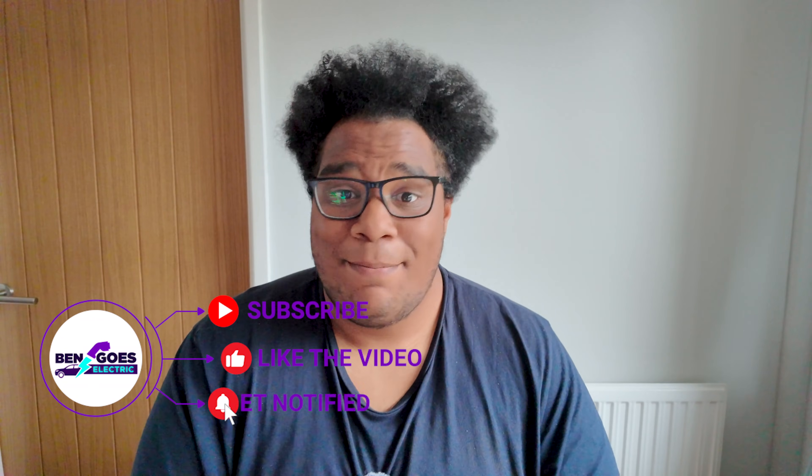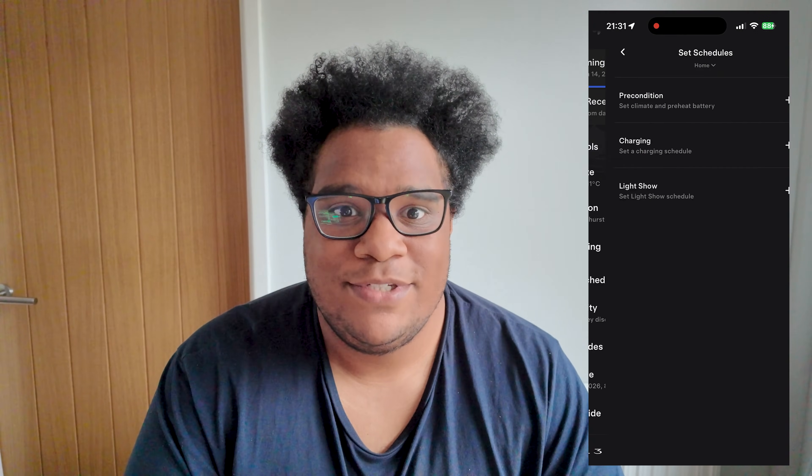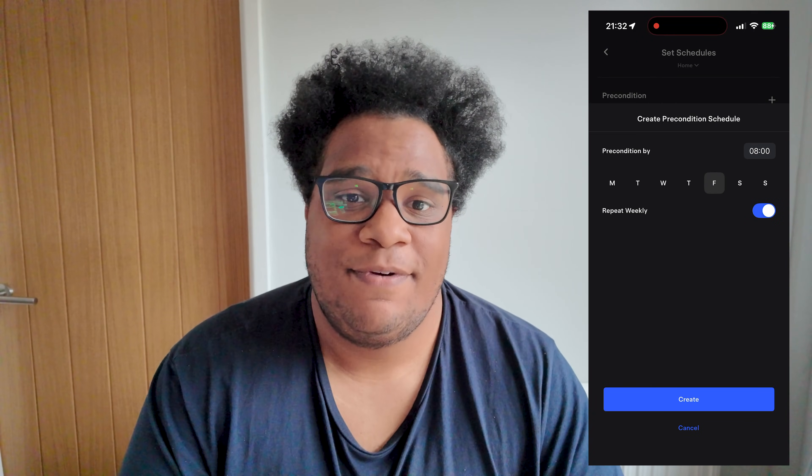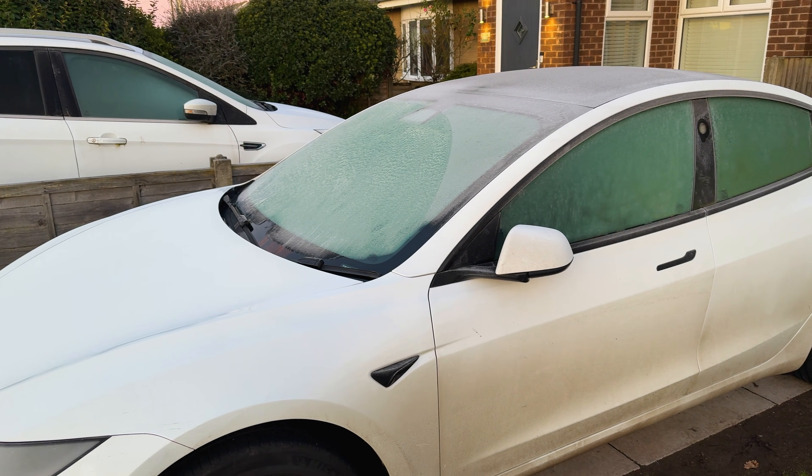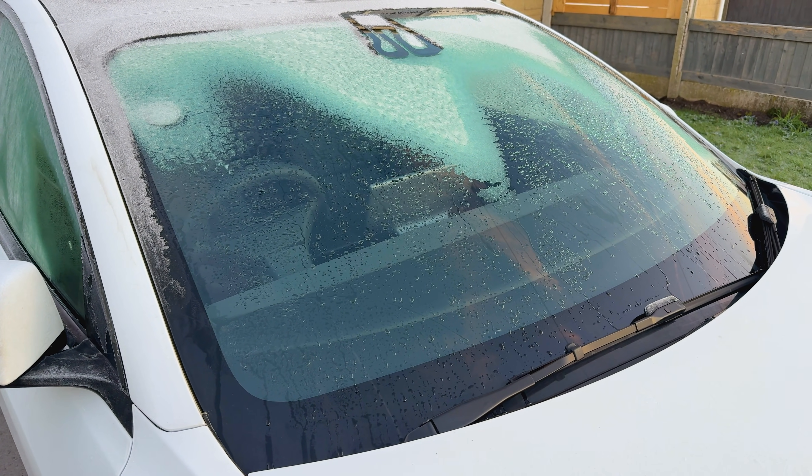A winter EV road trip starts before you even get in the car. The night before I plugged in the car and set up pre-conditioning so the car was going to be nice and warm and hopefully the battery would be nice and toasty before driving off, just to give the car the best chance. It's about minus one, half seven in the morning, and the car has started to pre-condition ready for me to set off at 8am. It's only taken about five minutes to get up to 22 degrees internally, just waiting for the rest of the ice to clear.